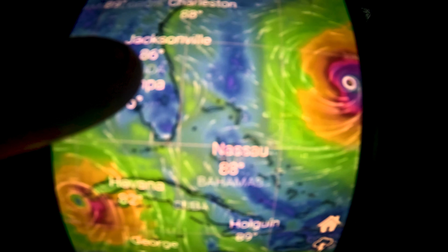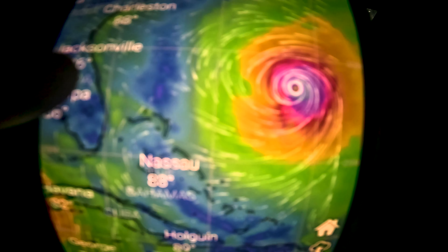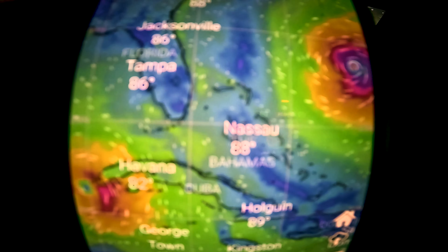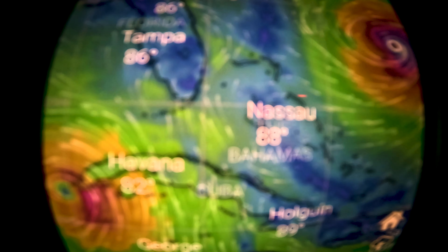It's not going to get us. It shouldn't. This one is pretty far off. But interesting, we're kind of getting that little sandwich right now. A little hurricane sandwich.